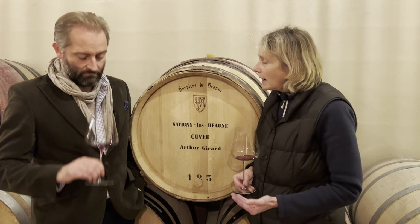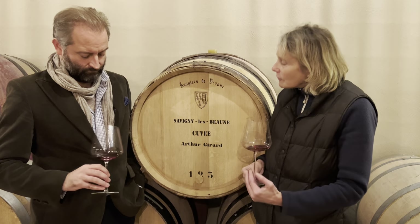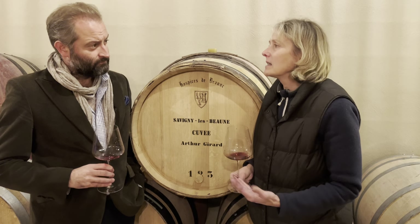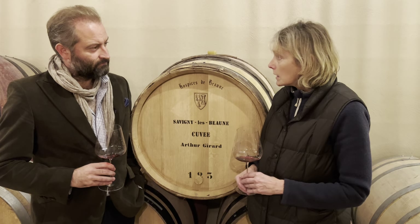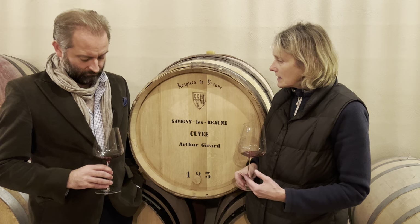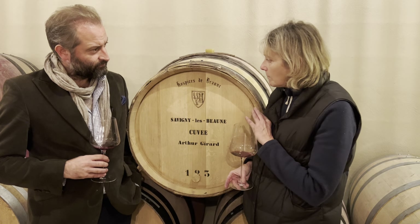But interestingly enough, the oak never dominated the wine — it was really nicely integrated. You get some really nice spice and some cedar from the oak, but it's integrated really nicely in the wine. So I just thought, okay, I'm going to leave it and keep watching it, and it never got to a point where I felt the oak dominated. I think it's always complemented the wine from the start.